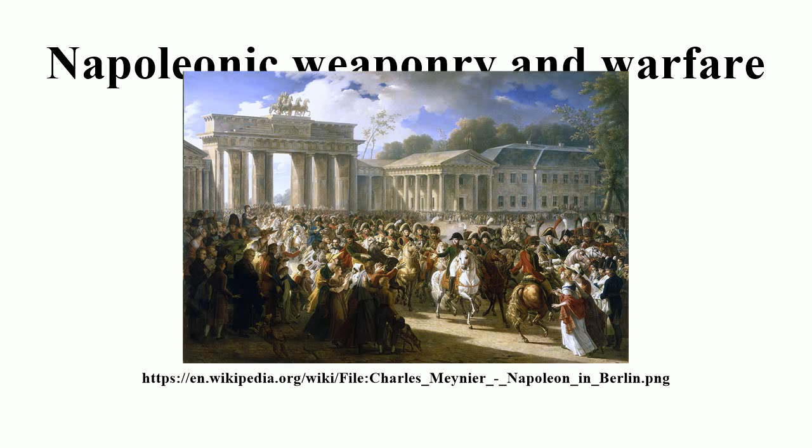Napoleon used two primary strategies for the approach to battle. His maneuver de derrière was intended to place the French army across the enemy's lines of communications. This forced the opponent to either march to battle with Napoleon or attempt to find an escape route around the army. By placing his army into the rear, his opponent's supplies and communications would be cut, which had a negative effect on enemy morale. Once joined, the battle would be one in which his opponent could not afford defeat.